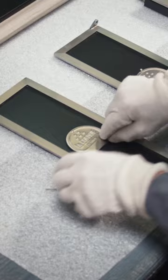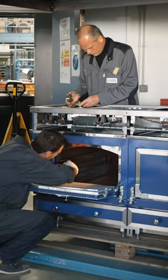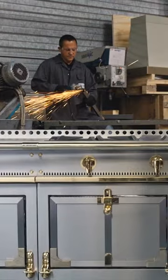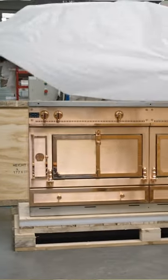Each range is handmade to order in France, specifically by French artisans that are professionals in crafting brass and steel. It's all made specifically for each client. Every piece is unique, which is why it's considered the Rolls Royce of the appliance world.